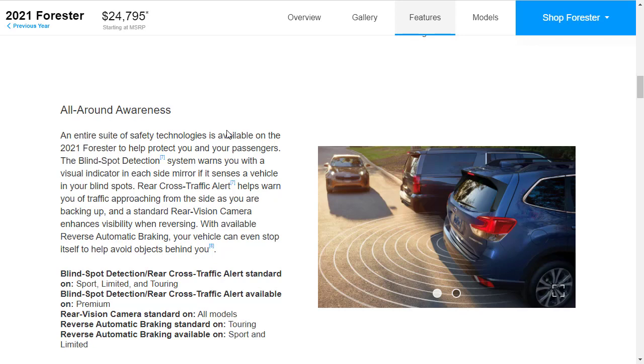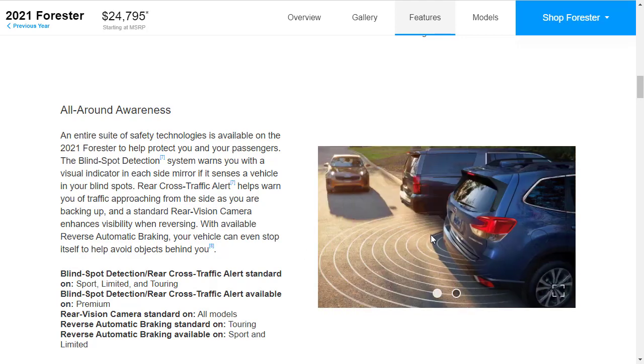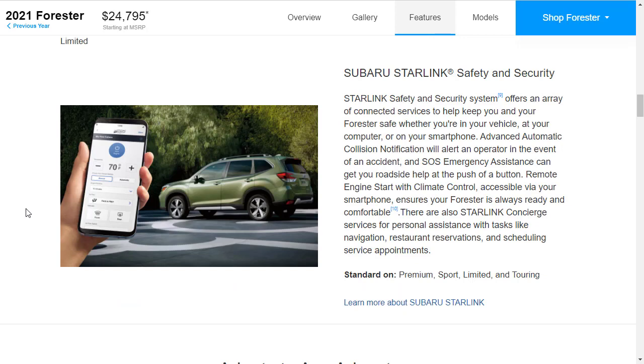Here they're talking about blind spot detection and rear cross-traffic alert. Blind spot detection and rear cross-traffic alert is standard on the Sport, Limited, and Touring. Subaru Starlink — everybody's got an app, and Subaru is no different. It's standard on every trim except the base model. You can remotely start your engine, set the climate control, get collision notifications, send out SOS alerts — cool features.